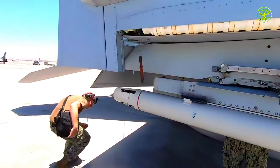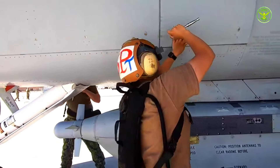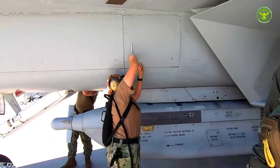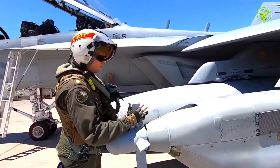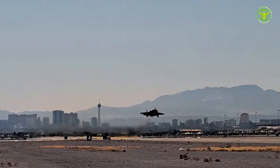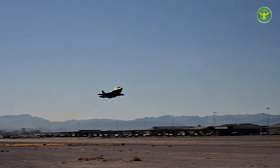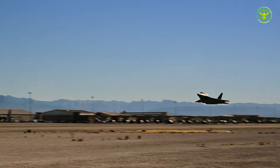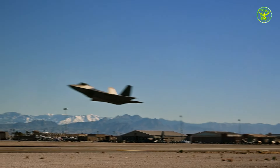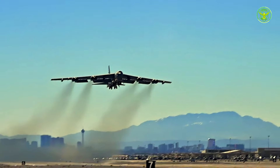During the exercise, the Australian EA-18G Growler team had to adapt to a variety of situations and evolving threats, coordinating with other units to achieve common objectives. The ability to make quick adjustments was key in overcoming the challenges faced.